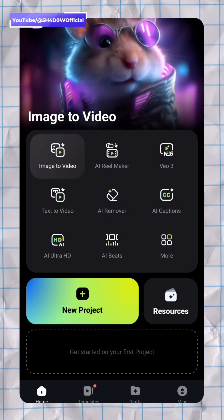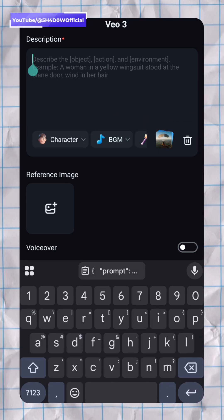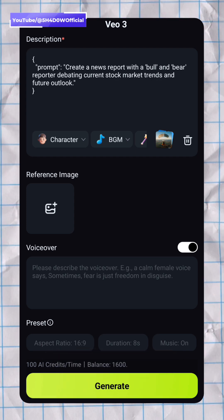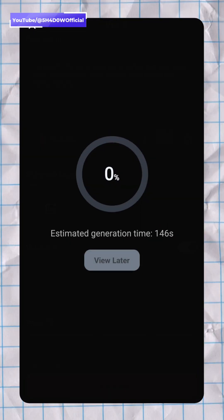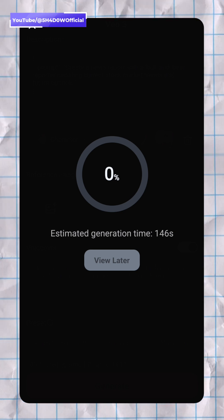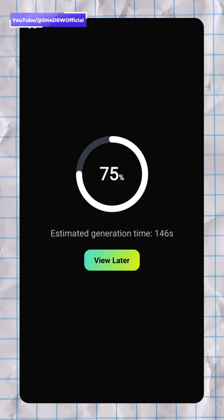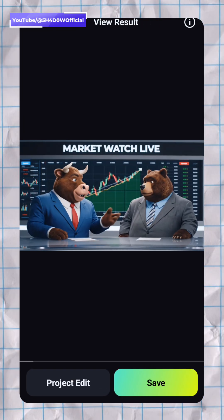Click the Veo3 option. Here, either type your idea as a prompt or paste the prompt from earlier. You can add a reference image, enable voiceover, or play with the options available. Hit generate. Wait for a couple of seconds and boom — your AI video is ready.